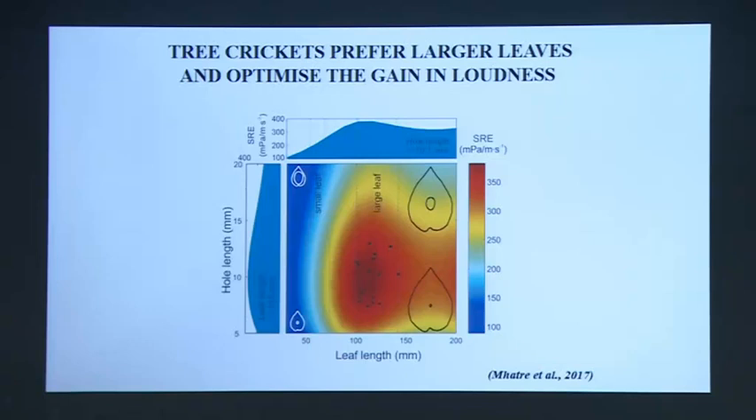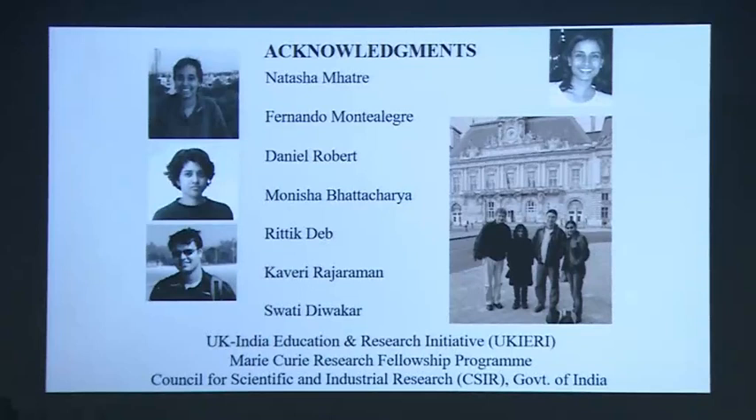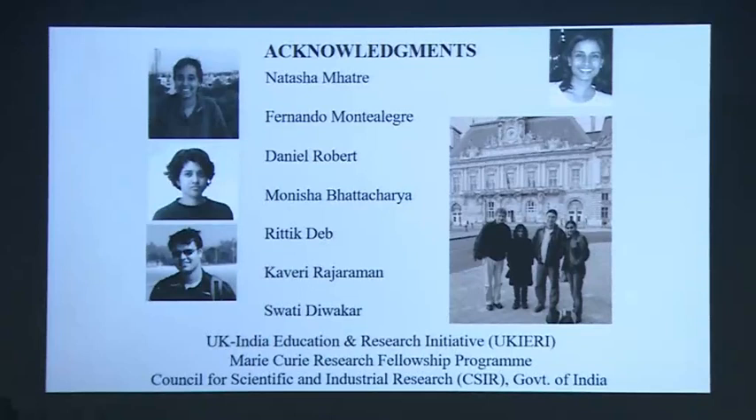I just want to quickly acknowledge all the wonderful people that I've had the privilege to work with over the years, a number of my students. In particular, Natasha Matre, who did a very large part of all the sound localization work; Munisha and Swati, who did a lot of work with the Kudremuk animals; and Kaveri, who did the ear tuning work — the main people who did a lot of this work. We can take a couple of quick questions.